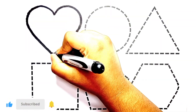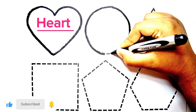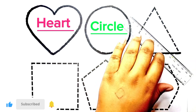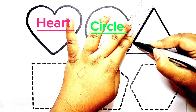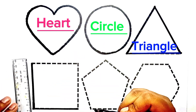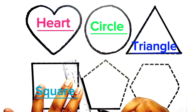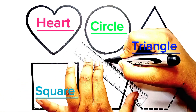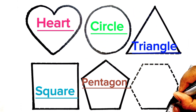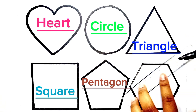This is a heart. This is a circle. This is a triangle. This is a square. This is a pentagon. This is a hexagon.